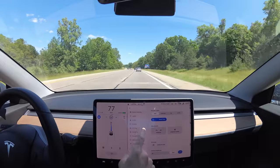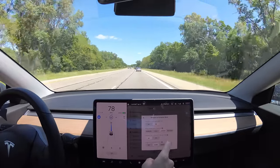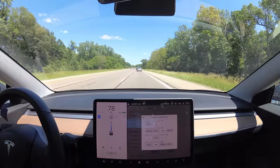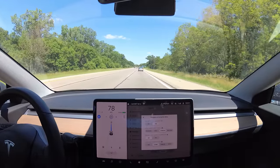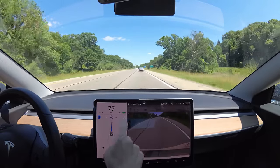So my settings in autopilot, I keep it on average. I find Mad Max is a little annoying — it changes lanes too often — but I do get a lot of comments asking me to try it. So for today I'll change it to Mad Max and see how it does.